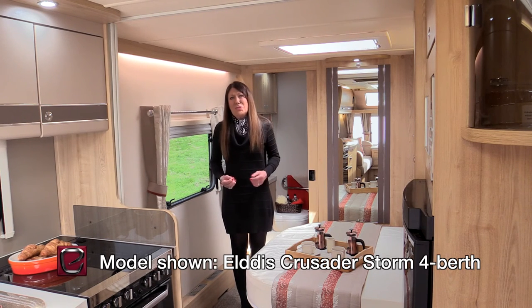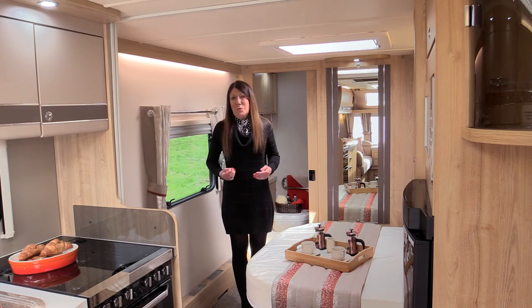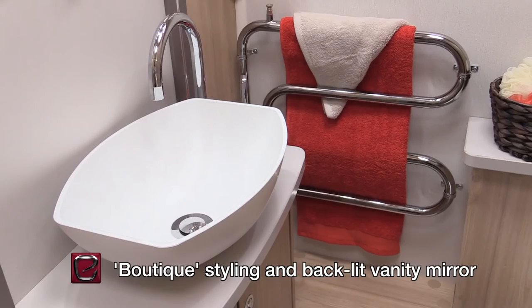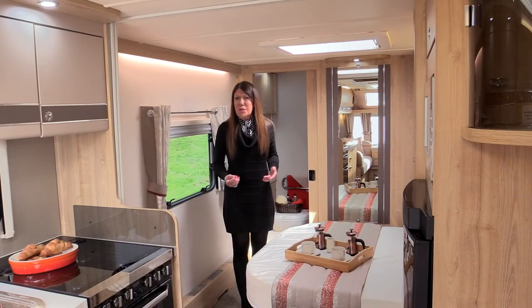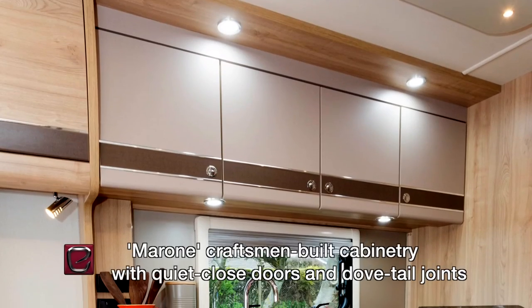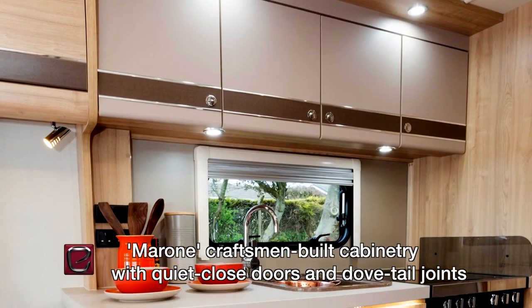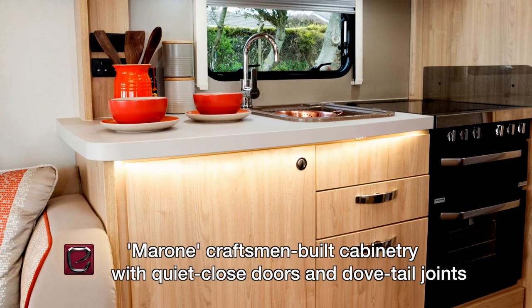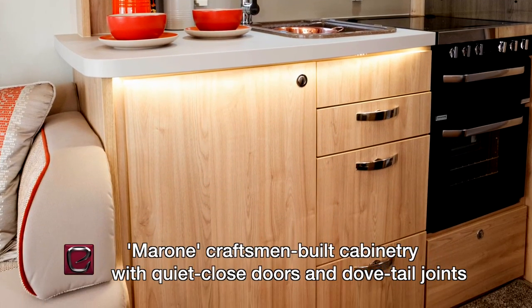The shower room boasts new features, including a boutique-style washbowl, an elegant swan-neck mixer tap, and a stylish yet very practical backlit vanity mirror. Crusaders are caravans for connoisseurs, synonymous with high-spec, craftsman-built cabinetry, and a general sense of grandeur and practicality.